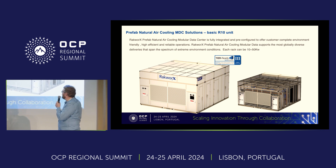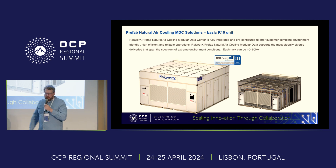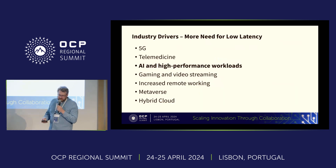Rec Works builds relatively efficient solutions that can be deployed quickly. You might have seen them all over the place. They were the only ones bringing not one but two modular data centers to the last San Jose summit.